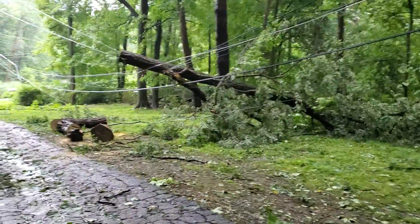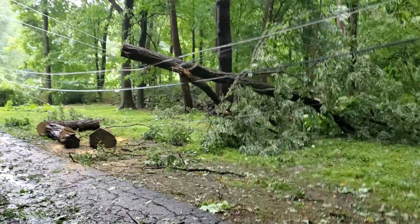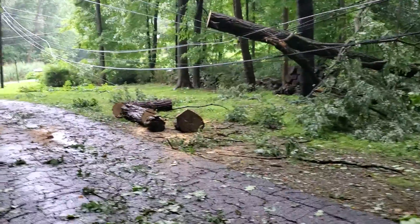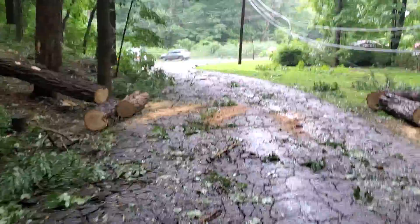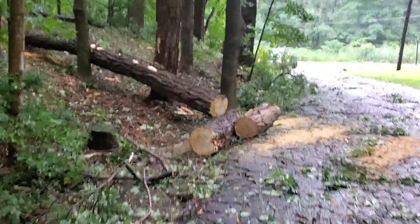Caesar already cut part of it with his nephew so the truck can be able to go through. That's the tree that fell down.